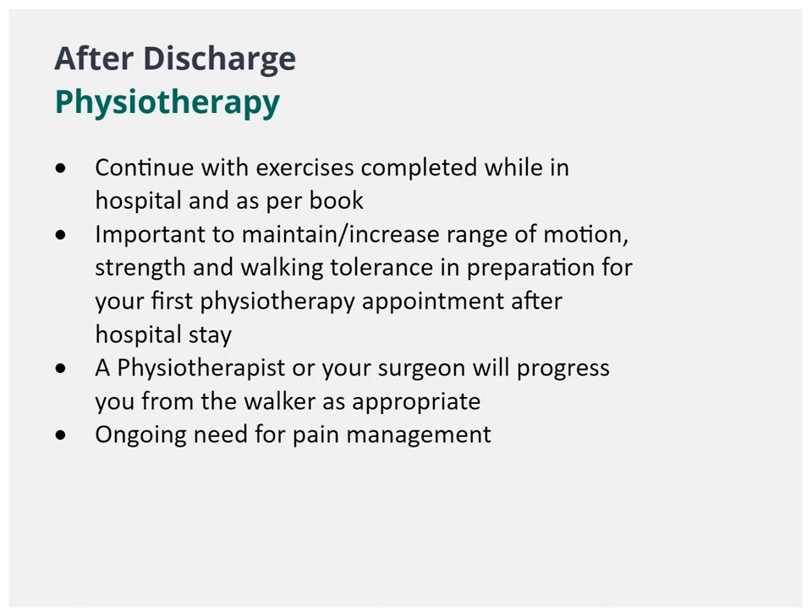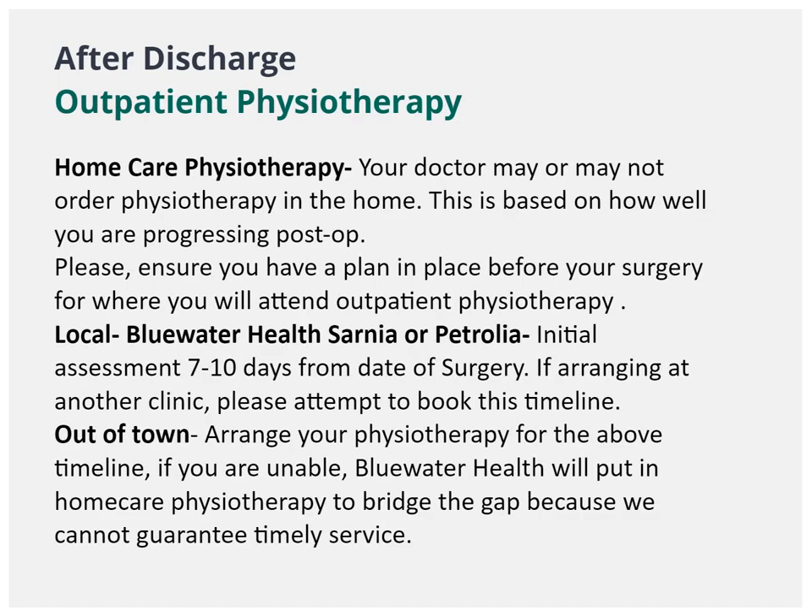After you are discharged home, you will be expected to continue the exercises you are doing in hospital three times per day. Please continue to walk with the standard walker and do not start using a cane until you are advised to by the physiotherapist you are working with in the community or your surgeon. Before your surgery, you should have a physiotherapy appointment booked for seven to ten days after your date of surgery. If you are coming back to Blue Water Health for your physiotherapy, we will set up an appointment for you before your surgery.